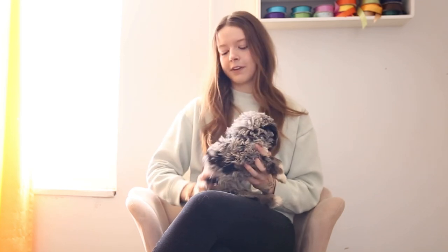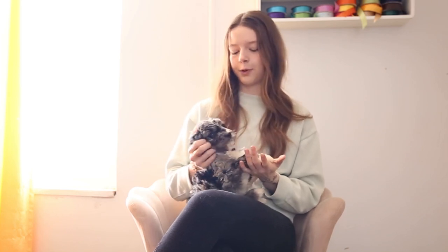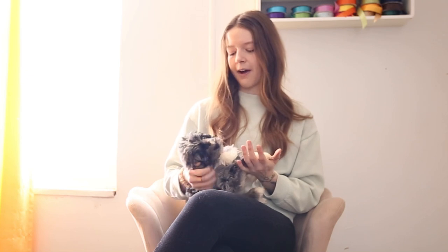He has this super fluffy soft coat — I absolutely love it. It's a looser wave, and so especially getting older it's going to be very doodly, not at all poodle, especially the longer you let it grow out.